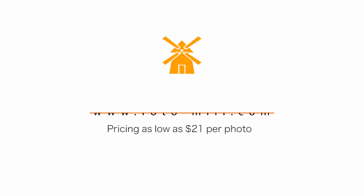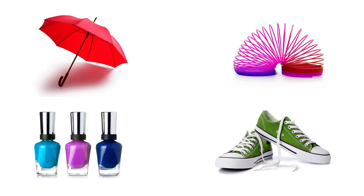Welcome to PhotoMill! We specialize in photographing products on a white background for your e-commerce business. Just follow these five simple steps.